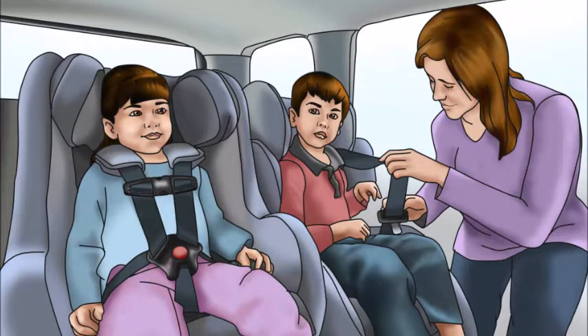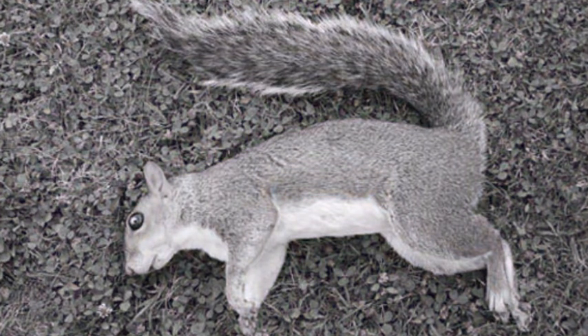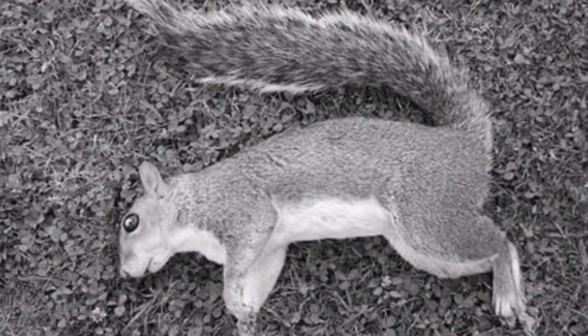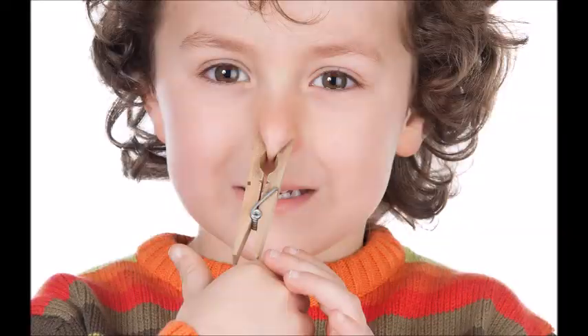Ahoy kids, buckle your seat belts because we are about to take a ride through the life cycle of a blowfly. Okay, first something needs to die. Anyway, the dead thing smells bad, like cheese, and it attracts the flies so they come flying to find it.